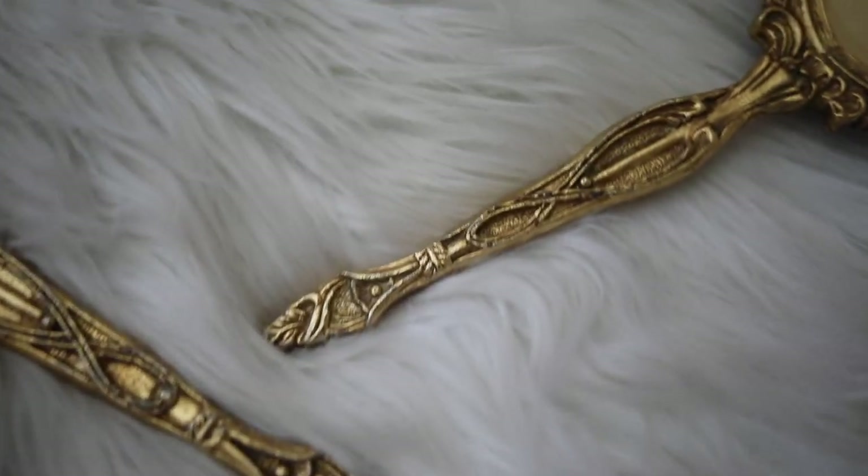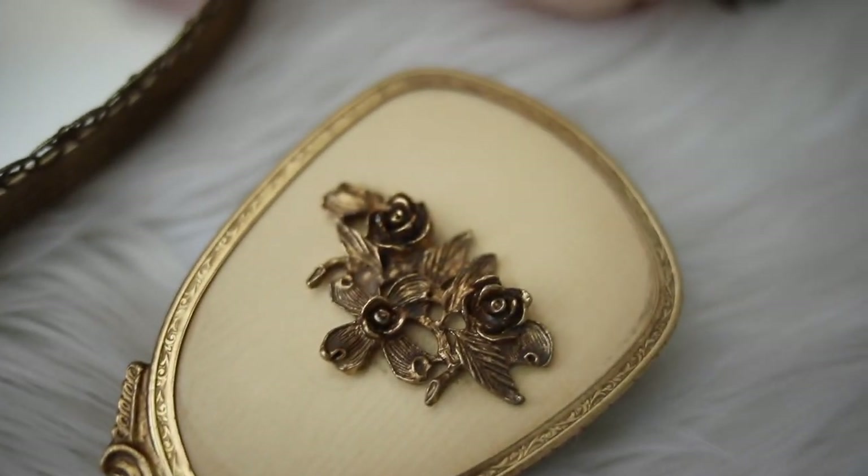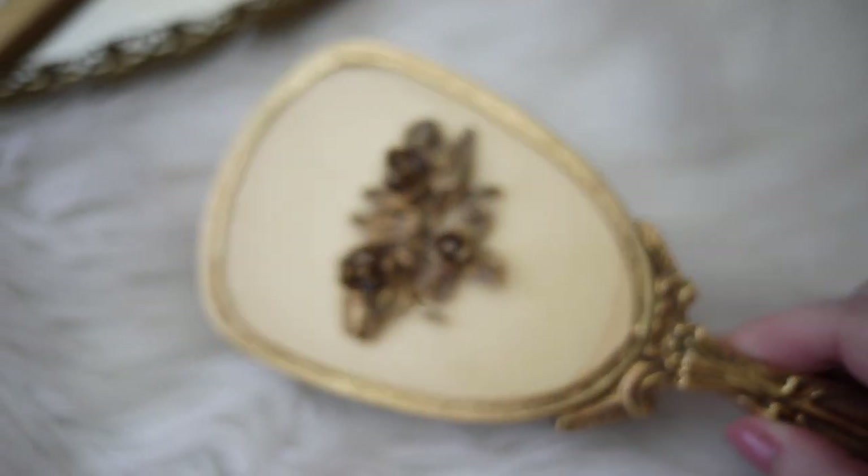If you've been following me for a while, then this set might look familiar to you. That's because I use it in a lot of my flat lays on Instagram and the blog. It is absolutely stunning, and it is one of my favorite thrift store finds.